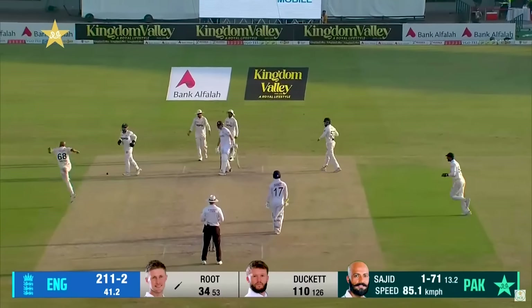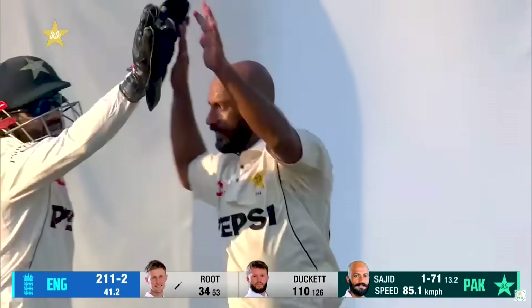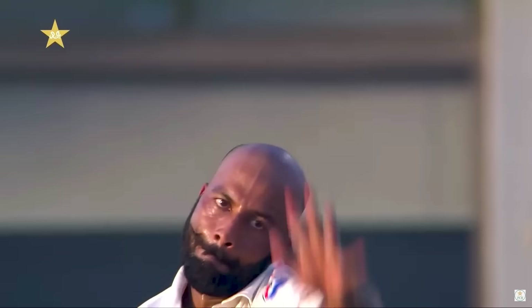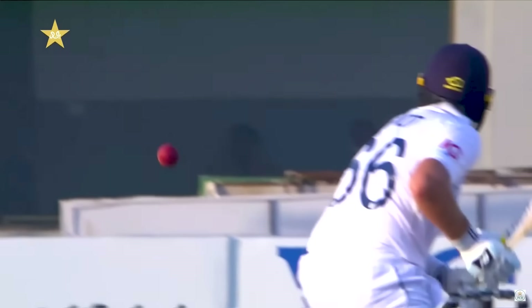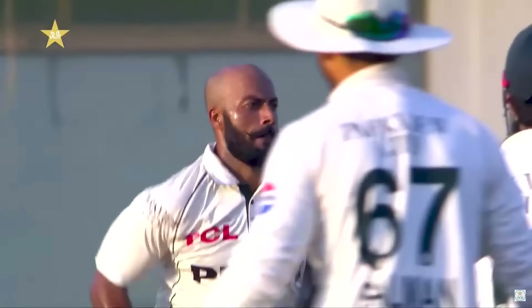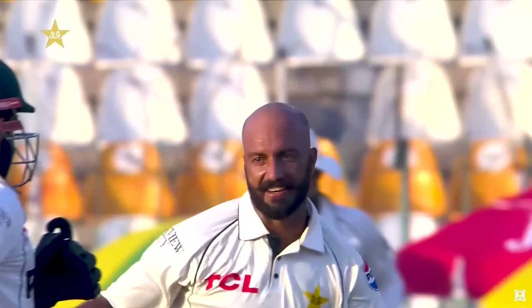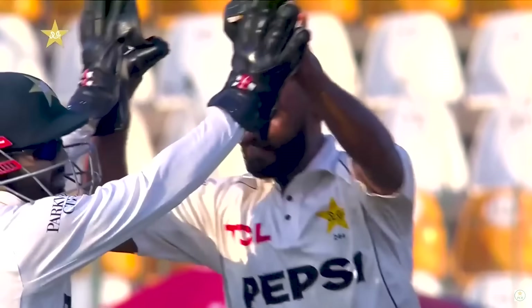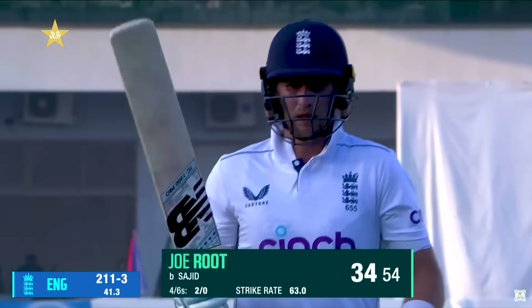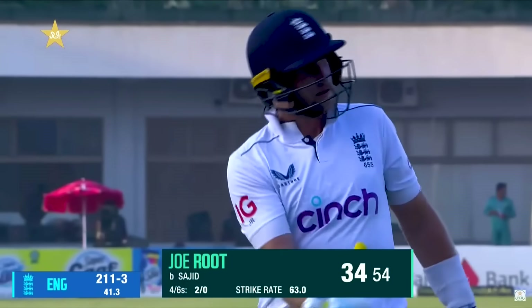Got him! Root looking to sweep, has dragged it on and Sajid has a wicket here — it's a big one. There's a bit of an angle here to the bat. Just gets the bottom edge, the bottom edge drags it back on. That frustration for Sajid Khan is just eased a little bit. It's a big scalp for him.